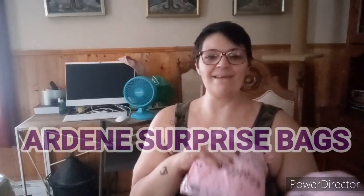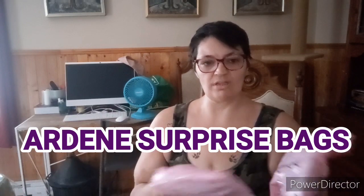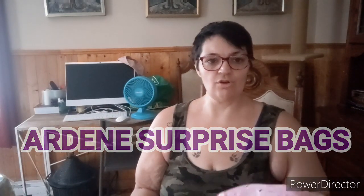I went to Ardent to check out what kind of clothes they have for my daughter, but I didn't really find anything. I did pick up two surprise bags though. I used to love picking them up when my kids were younger. They used to be blue, now they're pink little bags. They used to be three, four, or two for five dollars — now they're three dollars each bag.